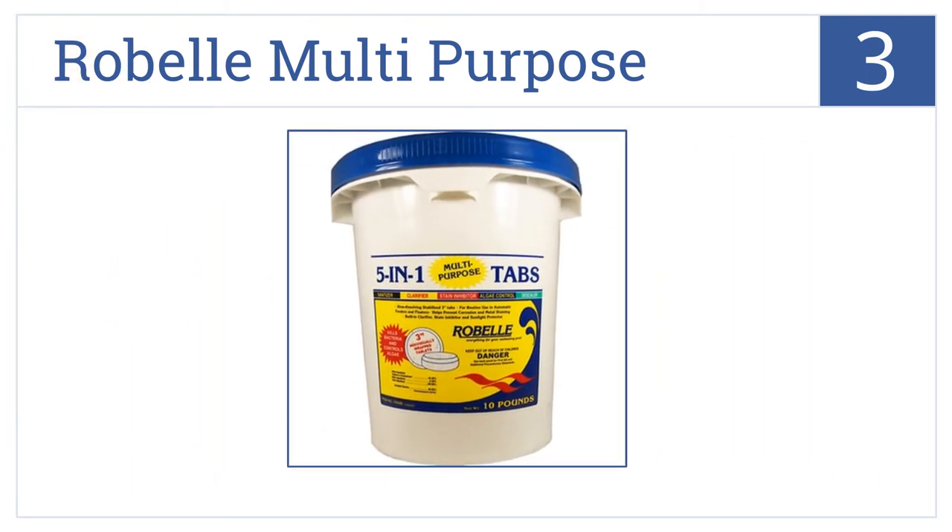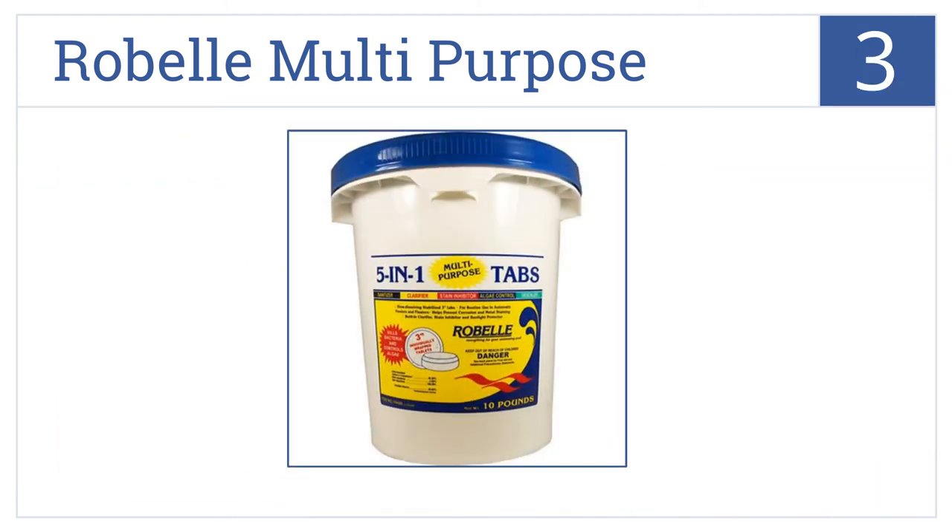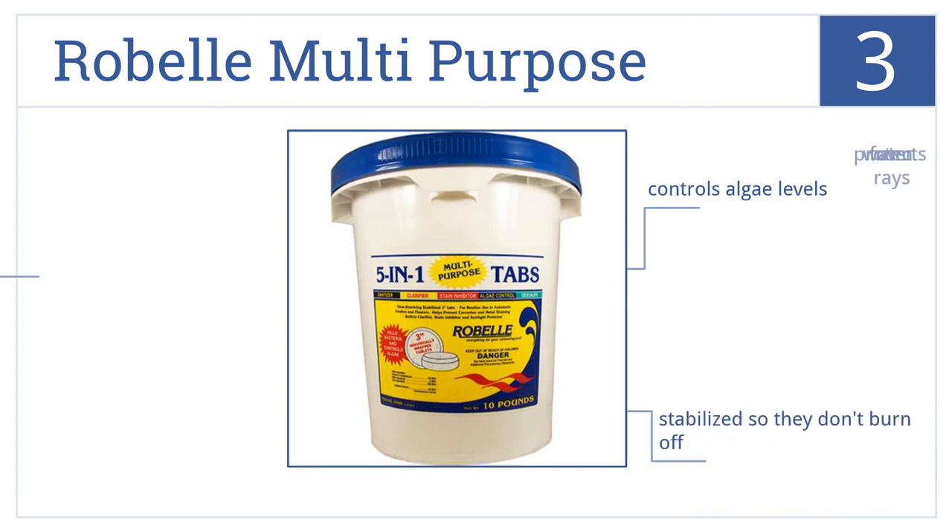For number three, to maintain the pristine state of your swimming pool, make sure you use the Robel Multi-Purpose. They slowly dissolve to help keep a healthy chlorine level, control algae levels, are stabilized so they don't burn off, and they protect water from UV rays.